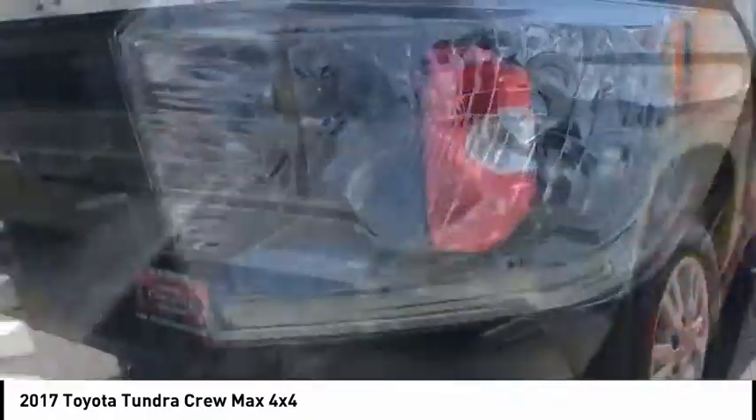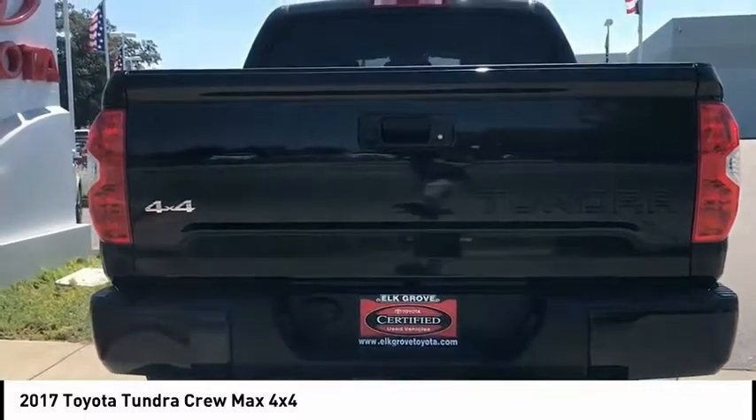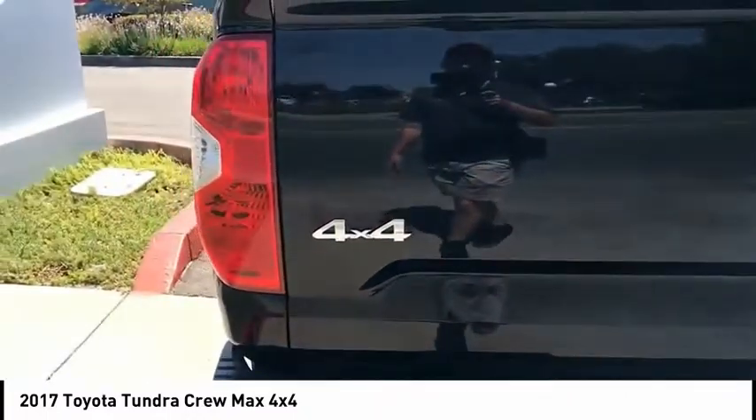With a towing capacity of up to 10,000 plus pounds and a payload capacity of over 2,000 pounds, the Tundra is the perfect mix of power and efficiency and is priced below $50,000. This vehicle has less than 20,000 miles. Come see the car for yourself.